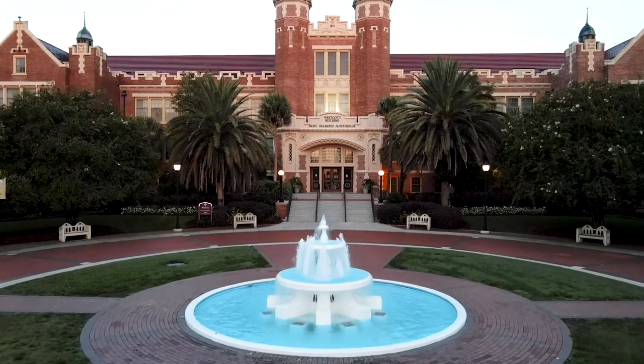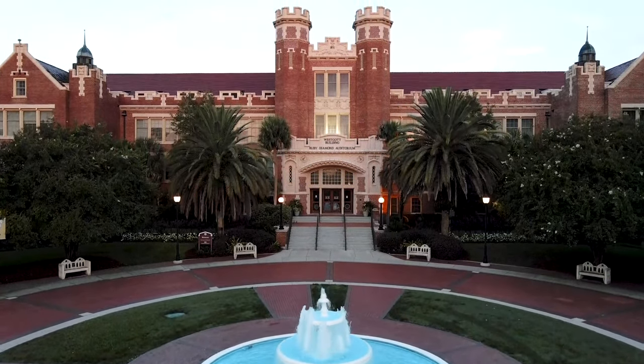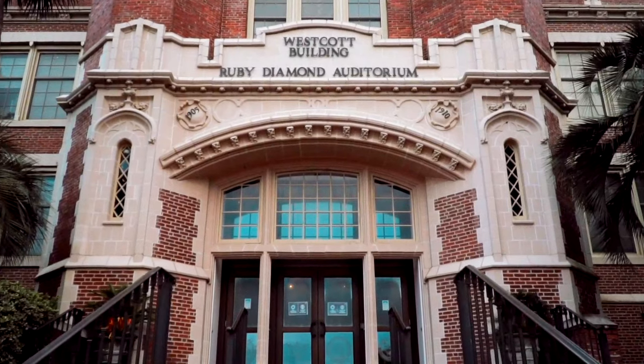Our last stop is the Westcott Building and fountain — one of the oldest buildings at FSU, housing the president and vice president's offices as well as Ruby Diamond Hall. I've seen some great artists here, like Nathan Fielder and the photographer for Humans of New York, so they put on a lot of cool events. A tradition here is to be thrown into the fountain on your 21st birthday — definitely one for the books. That wraps up our tour! Don't forget to like, subscribe, check out our content, and as always, go Noles!